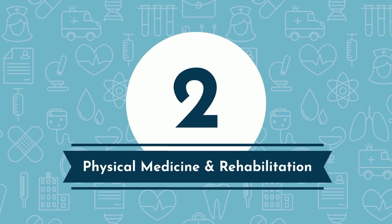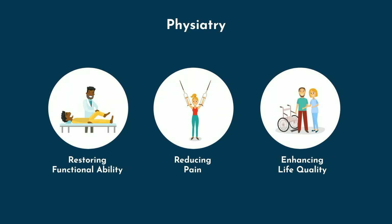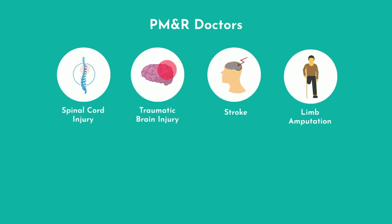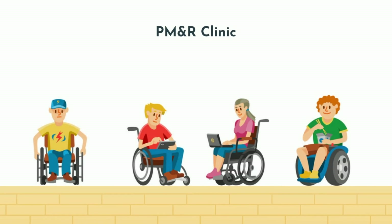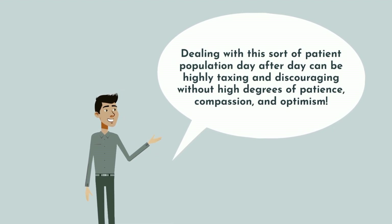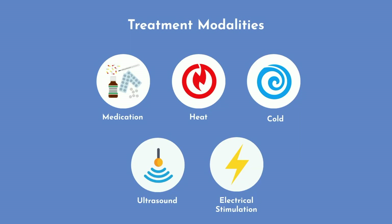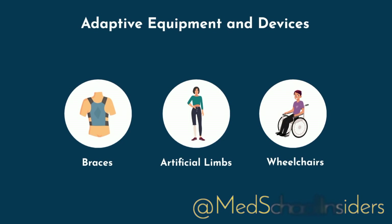Physical Medicine and Rehabilitation, or PM&R — also called physiatry — is the specialty focused on restoring functional ability, reducing pain, and enhancing quality of life for individuals with physical impairments or disabilities. PM&R doctors use non-surgical methods to treat conditions such as spinal cord injury, traumatic brain injury, stroke, limb amputation, chronic pain, and various sports injuries and musculoskeletal disorders. Treatment modalities include medication, physical modalities such as heat, cold, ultrasound, or electrical stimulation, adaptive equipment like braces, artificial limbs, and wheelchairs, and spine and joint injections often under fluoroscopic or ultrasonic guidance.